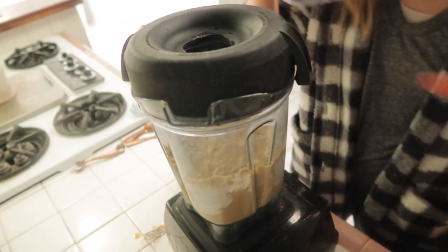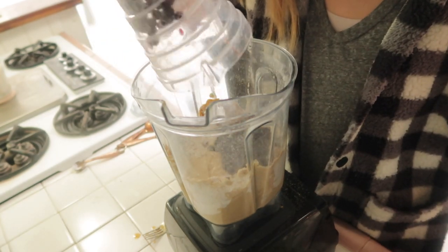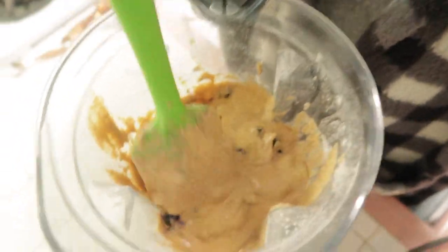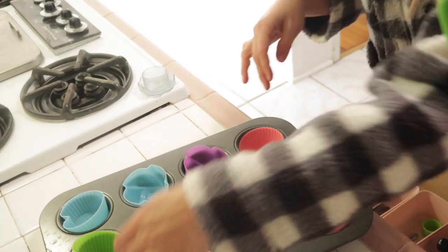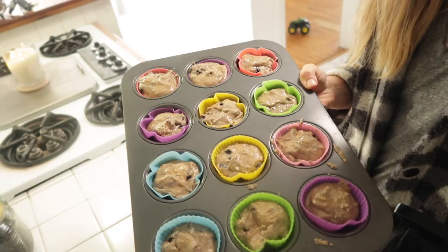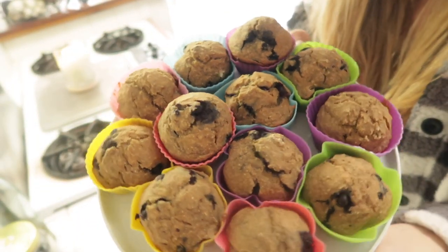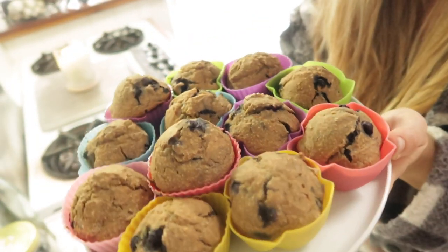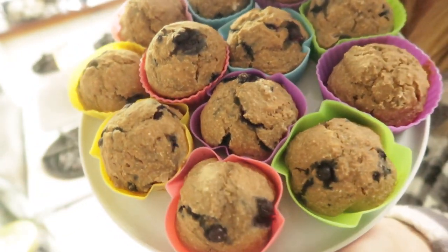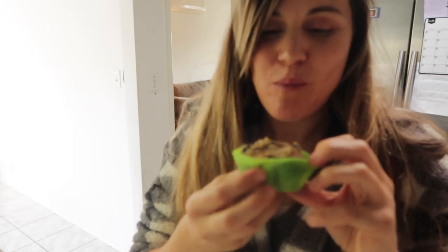Lastly, stir in about a half cup of wild blueberries — the frozen ones. You want to lightly stir these in, because if you go to town mixing them up it's going to turn all of your muffins purple. Then scoop them into a muffin tin and cook for 20 minutes at 350°F — they come out perfect every time. They are so delicious and so healthy. It's basically like eating a bowl of blueberry oatmeal but in muffin form — it tastes like you're eating some kind of decadent dessert. I hope you'll give these a try!